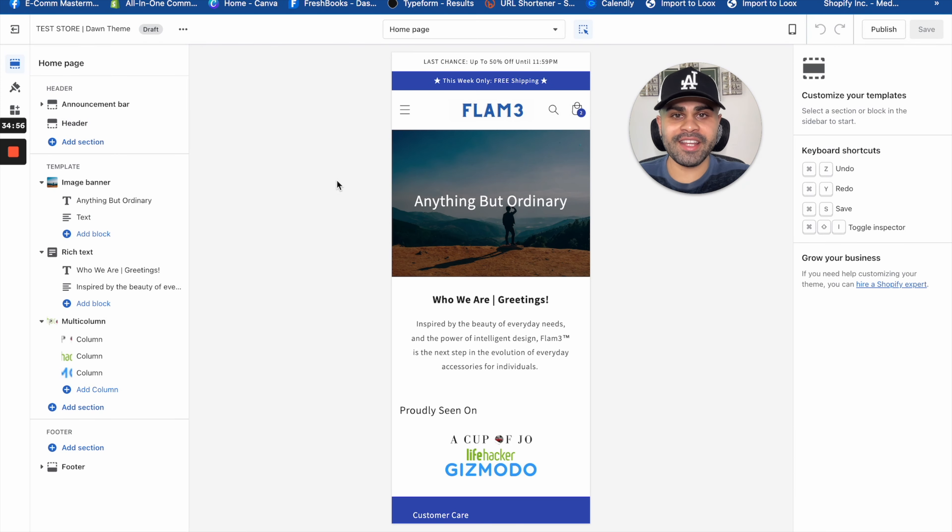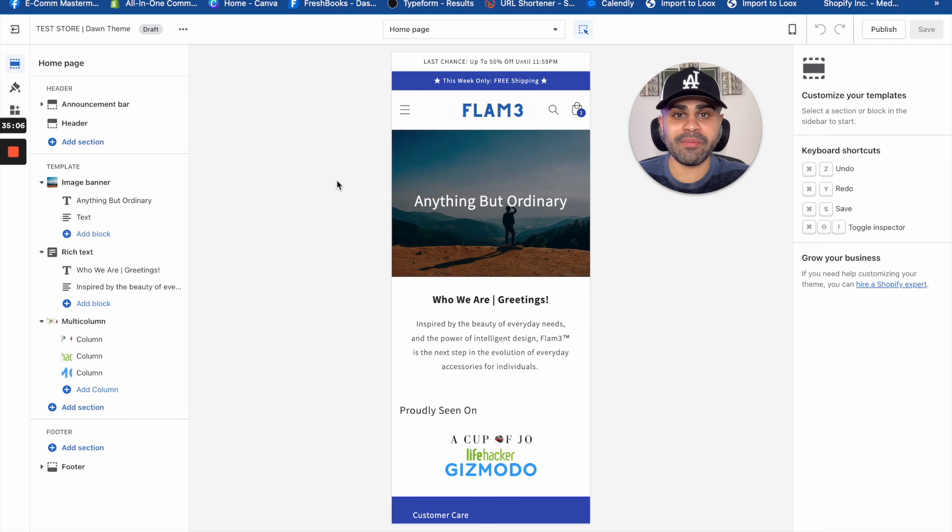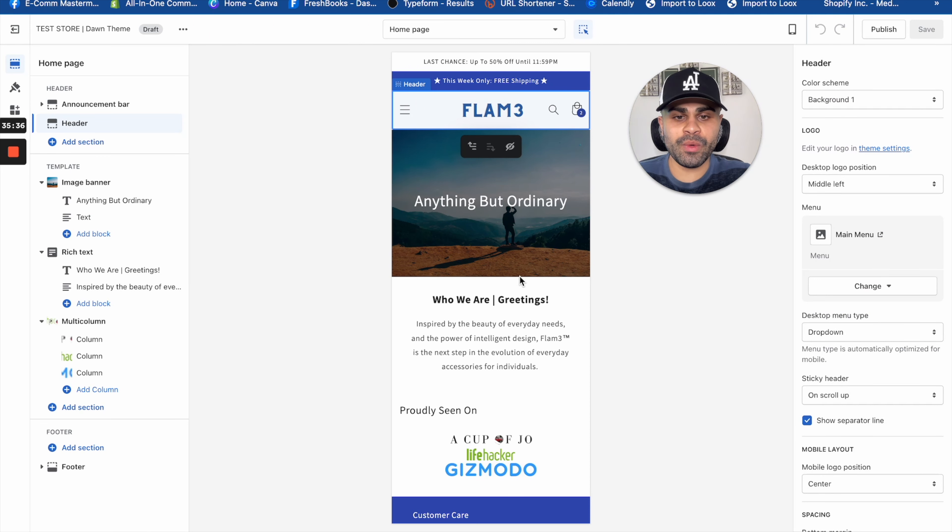Click 'Customize' to enter the theme builder — this is where all the magic happens. We're now in the theme editor, currently in desktop view. The truth is, about 70 to 80 percent of your overall traffic will be from mobile users, depending on your advertising strategy. So while we have it optimized for desktop, we really want it extra optimized for mobile. For this video, we'll be editing and viewing the store in mobile format.